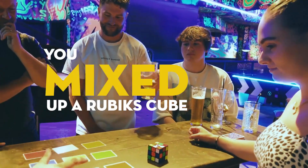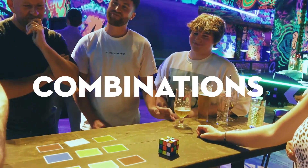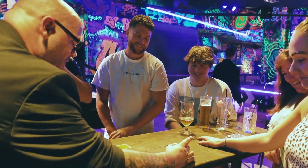You mixed up a Rubik's Cube, you picked a side, you shuffled the deck. I told you there are 47 quintillion million combinations with a Rubik's Cube — there are 47 quintillion million combinations with this deck. Which means that when I turn this over, have a look at this.